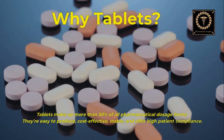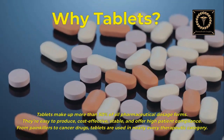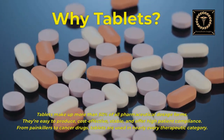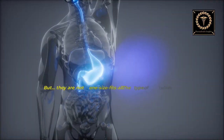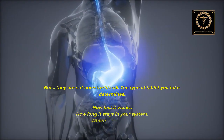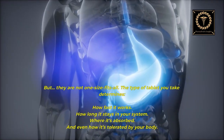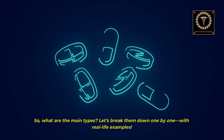Why tablets? Tablets make up more than 50% of all pharmaceutical dosage forms. They're easy to produce, cost-effective, stable, and offer high patient compliance. From painkillers to cancer drugs, tablets are used in nearly every therapeutic category. But they are not one-size-fits-all. The type of tablet you take determines how fast it works, how long it stays in your system, where it's absorbed, and even how it's tolerated by your body. So what are the main types? Let's break them down one by one, with real-life examples.